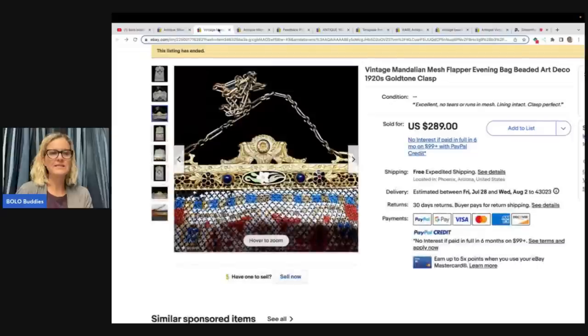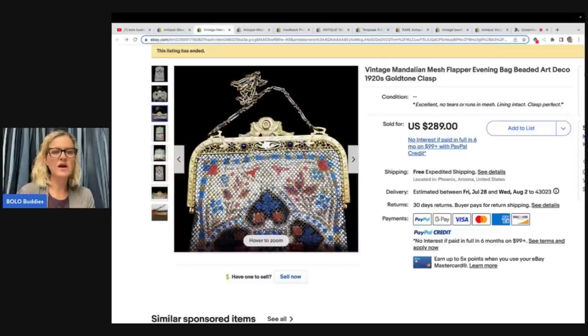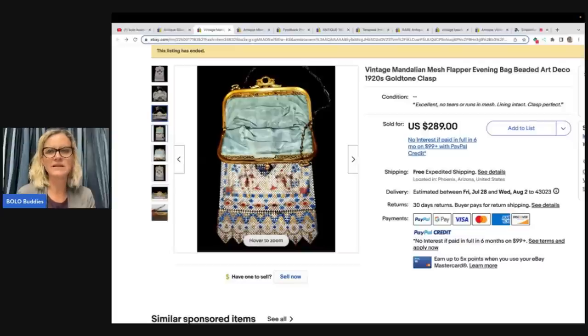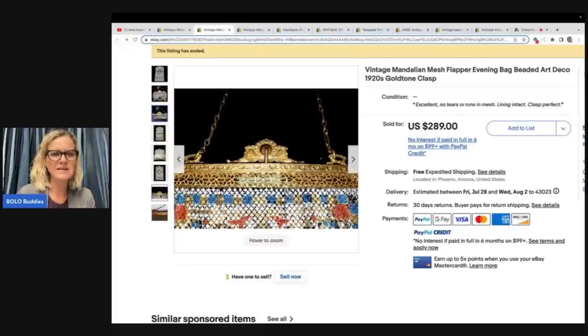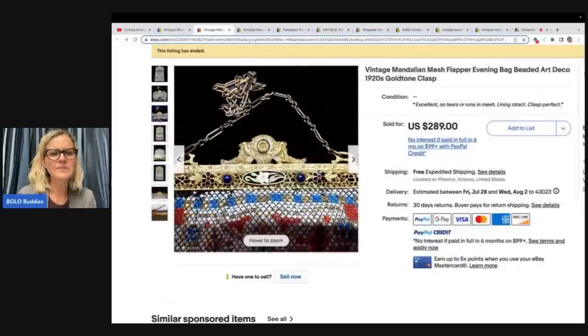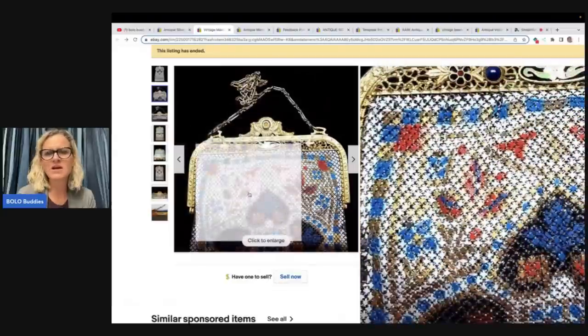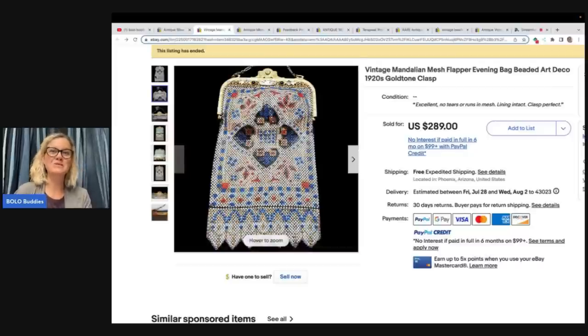This one here is just a print — flapper evening bag, beaded art deco are the keywords used in the title. Mesh is also a word that's used, and this is from the 1920s. This one actually is not beaded, it's mesh. That's interesting because mesh is not considered a bead. Maybe that was a typo. But mesh purses are also a big money bolo — definitely be on the lookout for those as well.